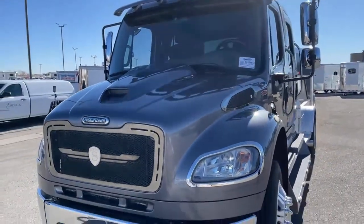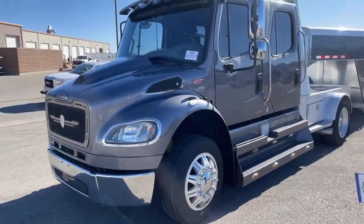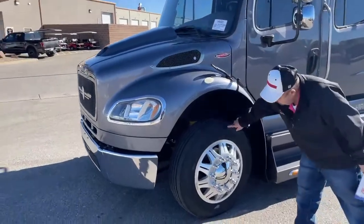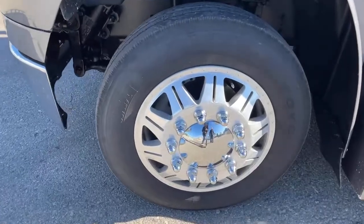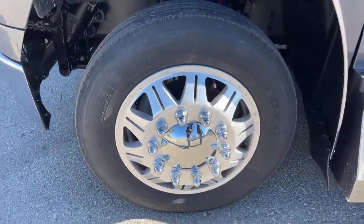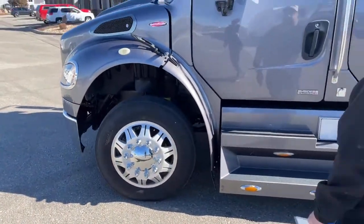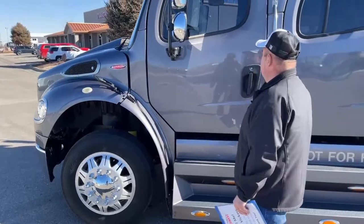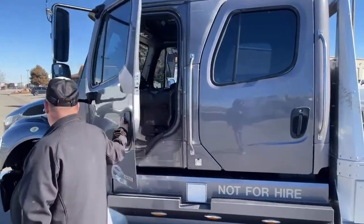As we start to walk around, we'll see that the truck comes with Toyo tires, 255/70R22.5. And for having this low mileage, as you can see from the paint, there are no scratches on the truck.